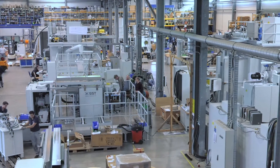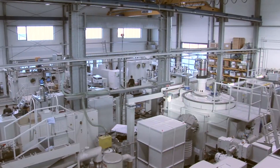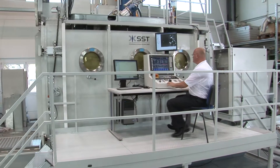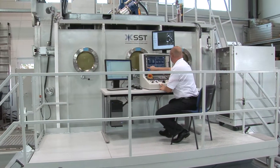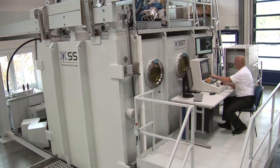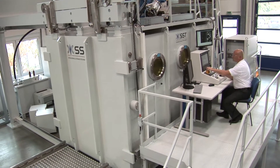Steiger Waal Strahltechnik is a company of Global Beam Technologies AG, and it is among the leading manufacturers of electron beam machines and systems for welding, drilling, and surface treatment. You can use Steiger Waal's state-of-the-art EB equipment to machine a very wide range of materials.